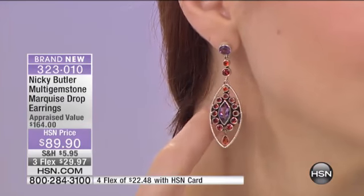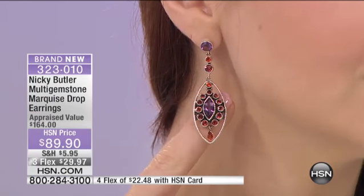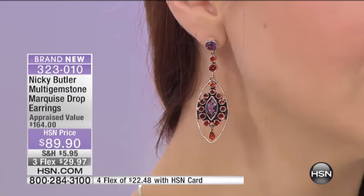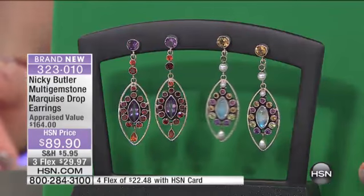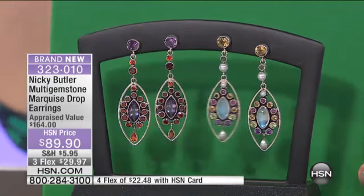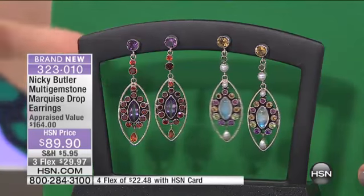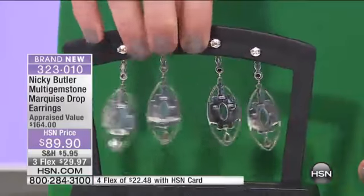They're $89.90 and we're now below 60 remaining — that's on both styles combined. We started with 69 and they've been selling on the website. That's why it's saved just for this hour, because we don't have a lot.